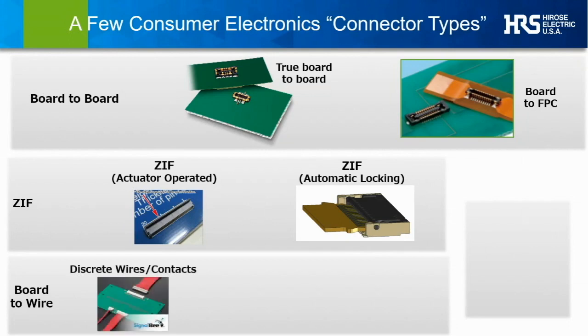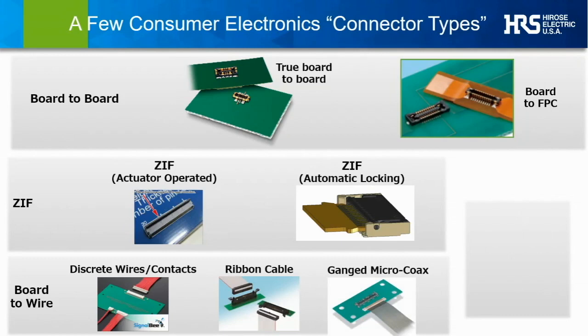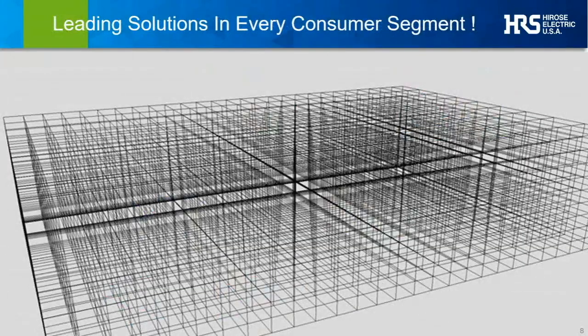Board-to-wire solutions, though not given as much attention in today's presentation, are a very widely used solution in consumer electronics, spanning from true micro-solutions on up in size. They can include discrete cables with crimped or soldered contacts, pre-joined ribbon cable styles, or ganged, individually-shielded micro-coax styles. Finally, Hirose has led the industry in introducing direct, surface-mounted, micro-coax single-path solutions, primarily for RF antenna or radio signaling. All of these types are found in many CE devices today, and Hirose commands a leading market share globally.